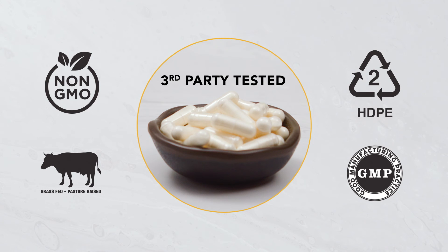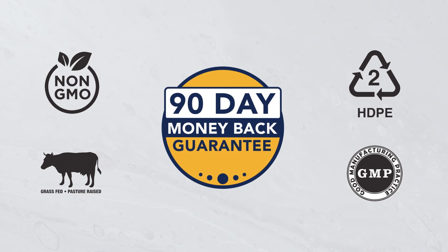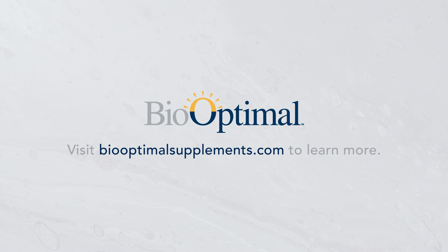BioOptimal products are rigorously tested and come with a 90-day money-back guarantee. Visit BioOptimalSupplements.com to learn more.